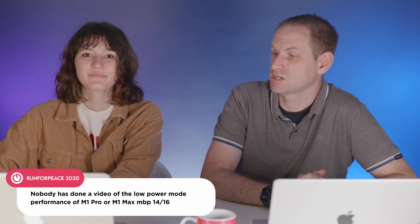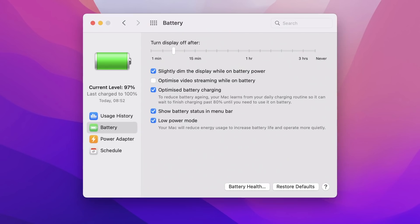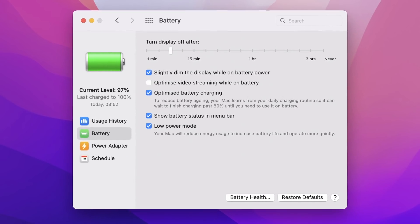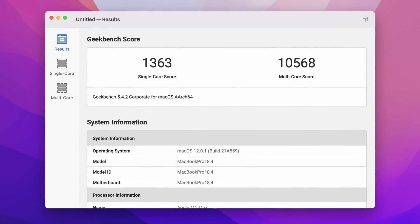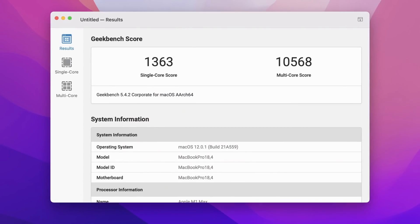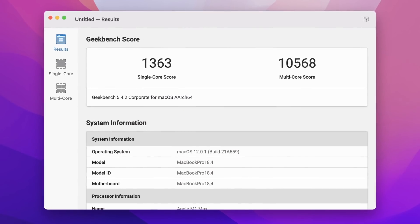A comment from Run4Peace2020 prompted a look at low-power mode on the M1 Max. The system feels responsive in low-power mode, but a Geekbench CPU test reveals the scores drop significantly: 1,363 on single-core and 10,568 on multi-core — roughly 2,500 points below full-power mode. This brings it in line with the entry-level 8-core model, but it's still plenty of performance for everyday use. Using low-power mode between intensive tasks could be a good strategy for extending battery life throughout the day.